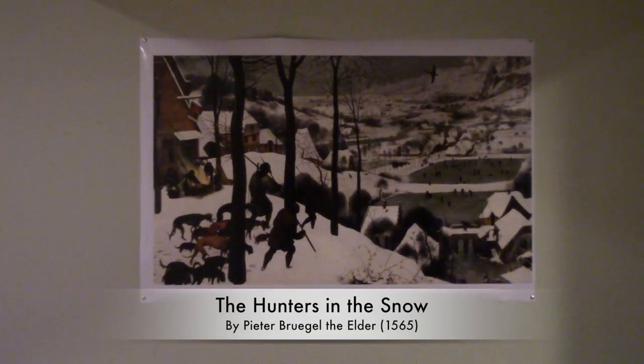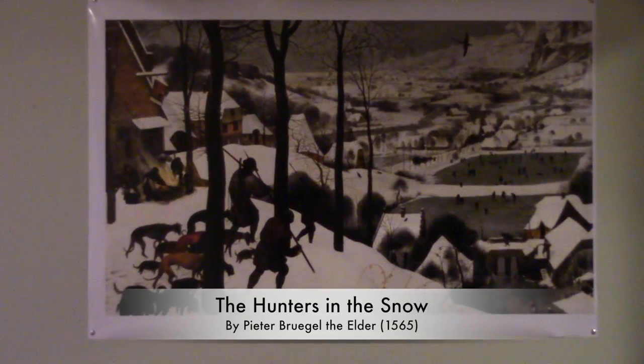This painting is absolutely breathtaking, people. You have to check it out. When I look at this painting, chills course through my body, and my hair stands on end.